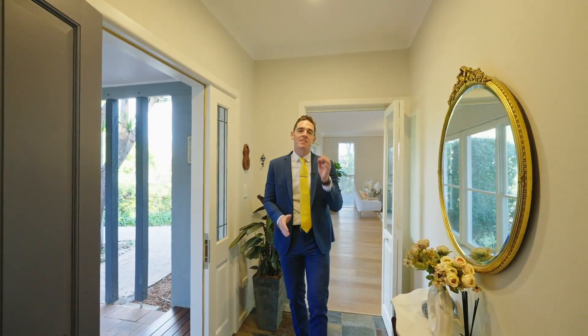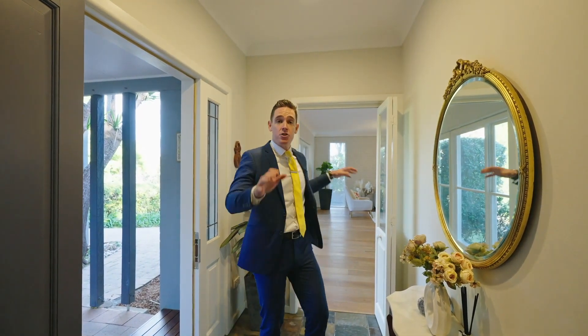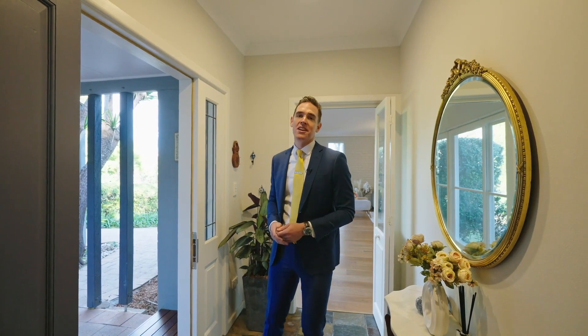This is an amazing split single level home, but what you will absolutely love are the dual living areas with the kitchen right in the middle.